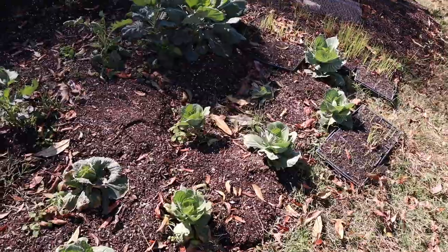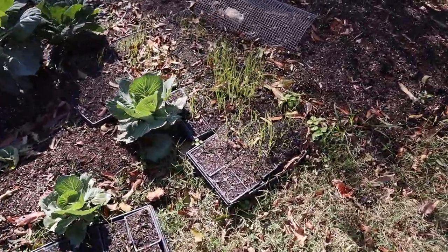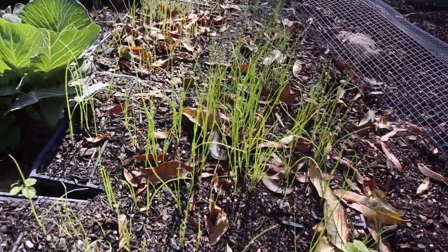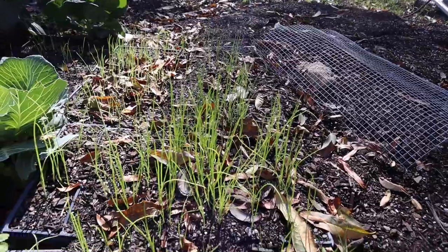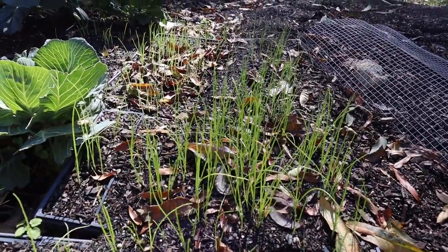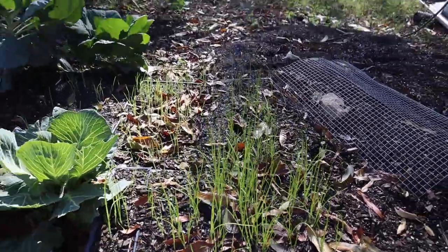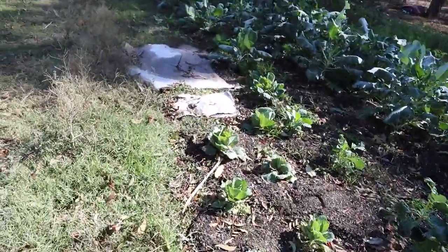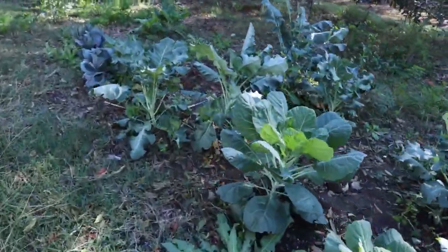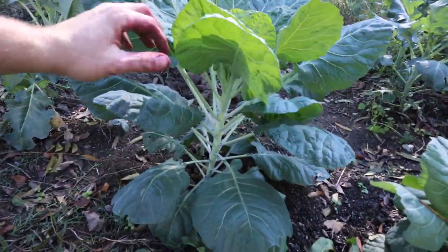Here we have some cabbages that were planted too late — we'll see how they do. Here are some onions. These will be for next spring. This is kind of a trial; I've never planted onions in the fall. I just planted seeds in these trays and I'm thinking about transplanting, but I may just leave them in the trays until next spring.